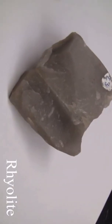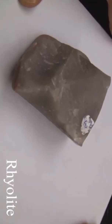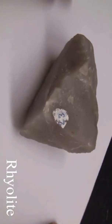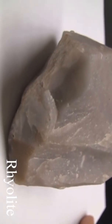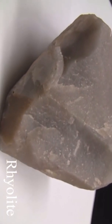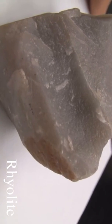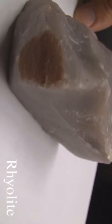Rhyolite. The texture is aphanitic, maybe porphyritic, medium to coarse-grained. The structure is massive. Color is light gray, yellow, and red. The hardness is 6–6.5. The composition consists of quartz, sanidine feldspar, biotite, and hornblende.